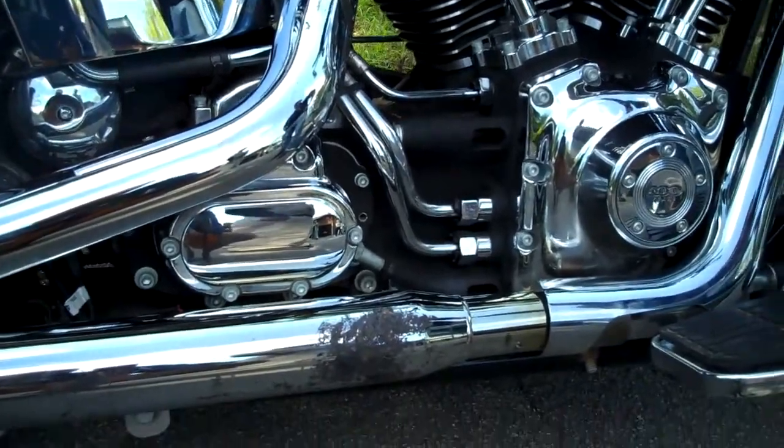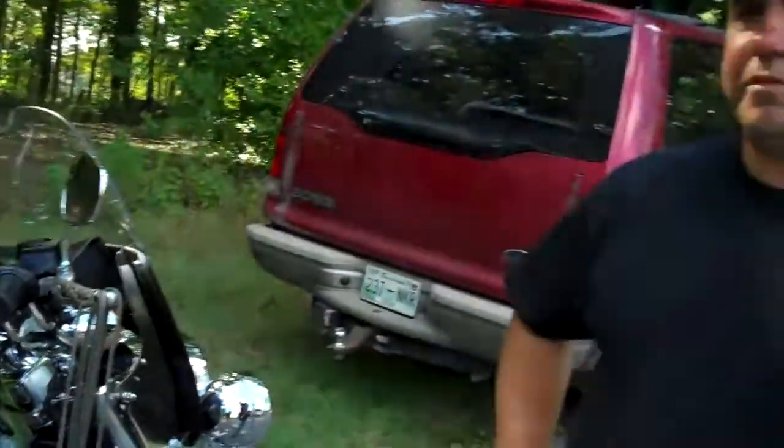How long have you had the bike? I think since 2005. You put a lot of miles on it? No, I think it's only got almost 17,000 miles on it. We're not hard riders but we probably put on 3,000 or so a year.